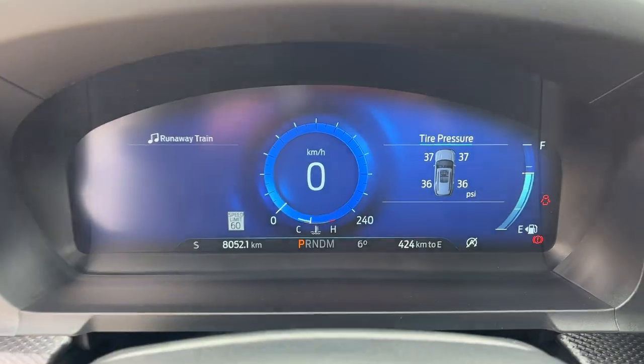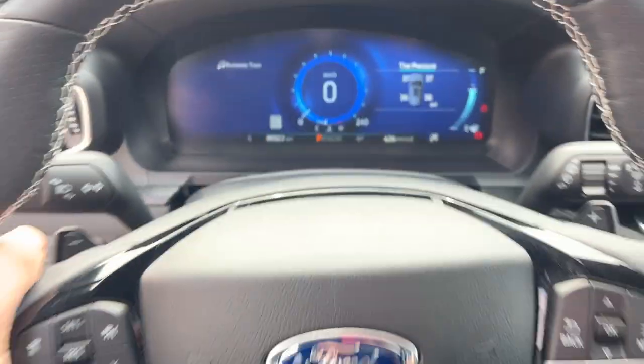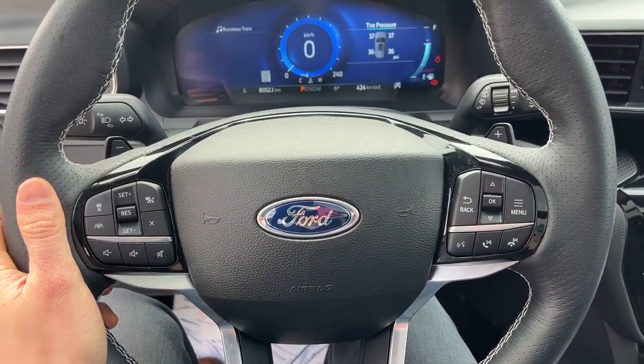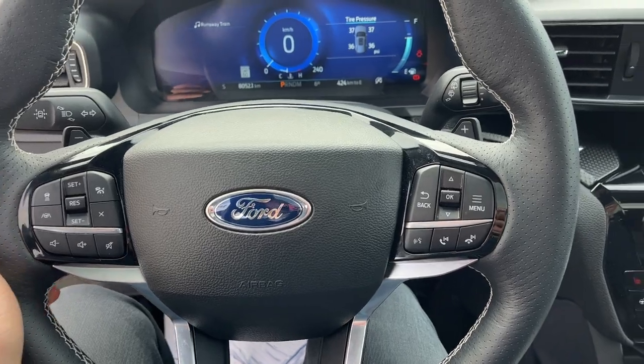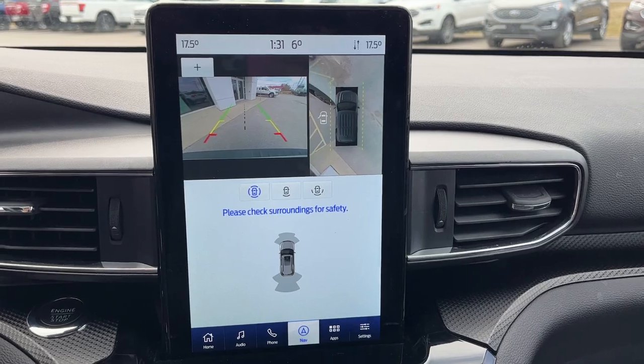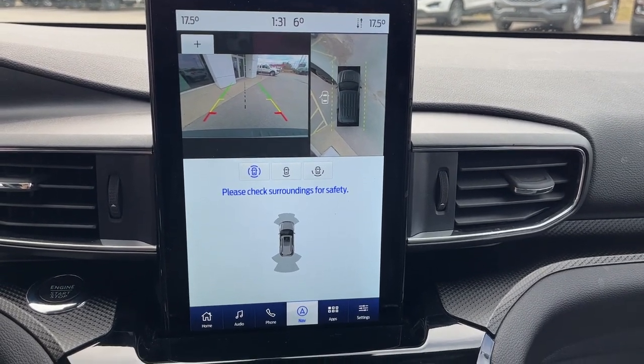Stepping into the vehicle, you have that digital display right behind the steering wheel — really nice steering wheel on this one. It is also heated, and you have your adaptive cruise control with lane centering as well and your voice activated features. You have your built-in navigation and a 360 camera with front and rear parking sensors.